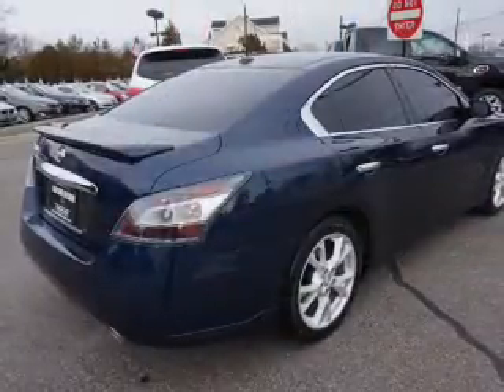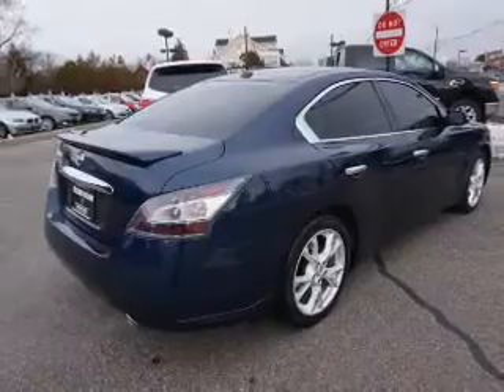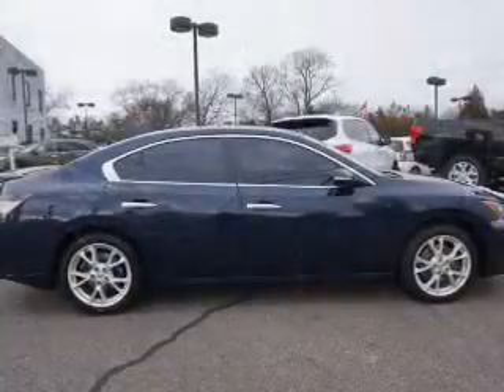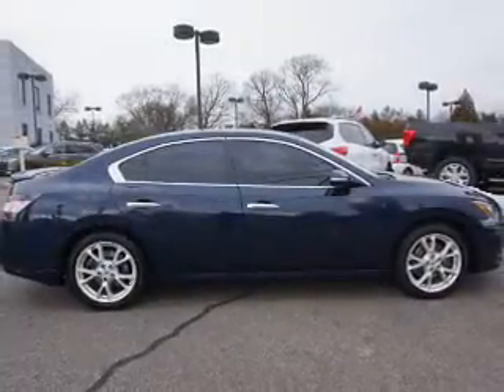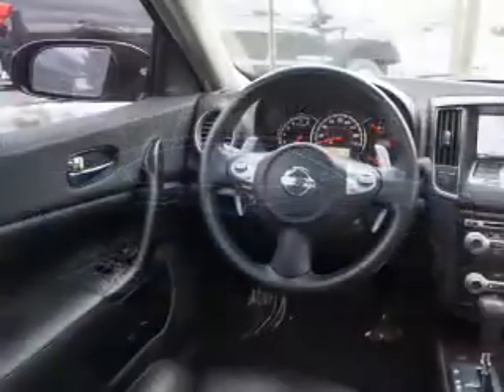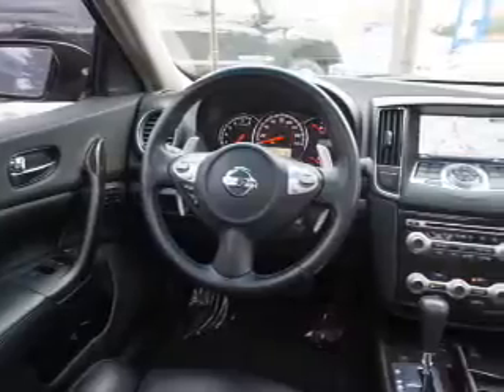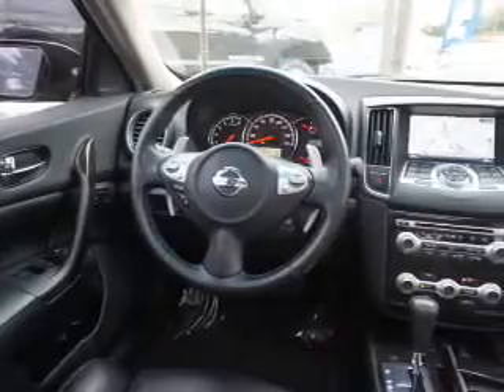Curtain head airbags, front airbags, side airbags, and side impact door beams. Rest easy knowing this vehicle comes with a Carfax Vehicle History Report from Carfax, the most trusted provider of vehicle history information. Great quality at a great price — call or click to contact us today.